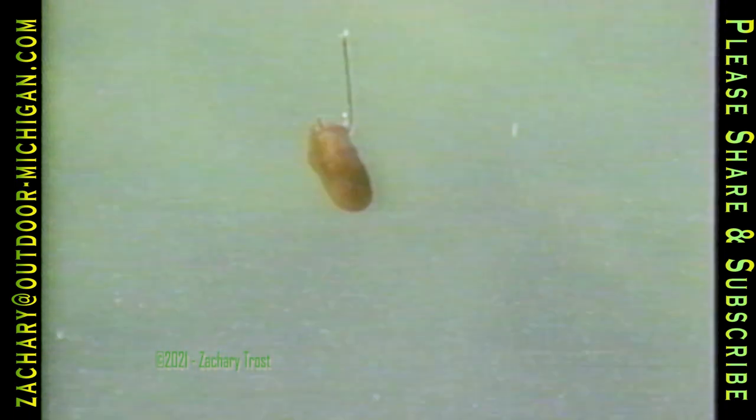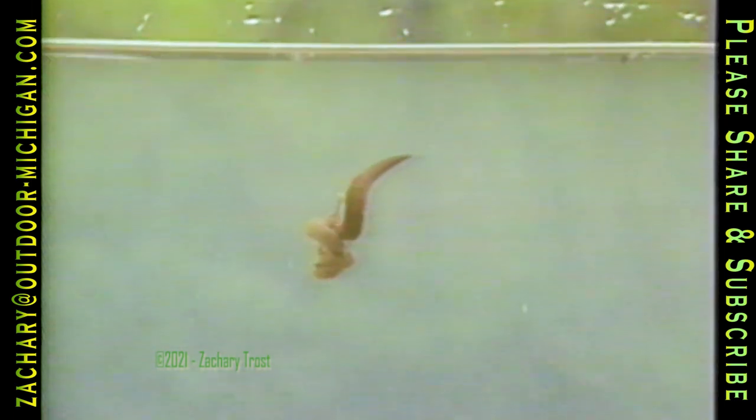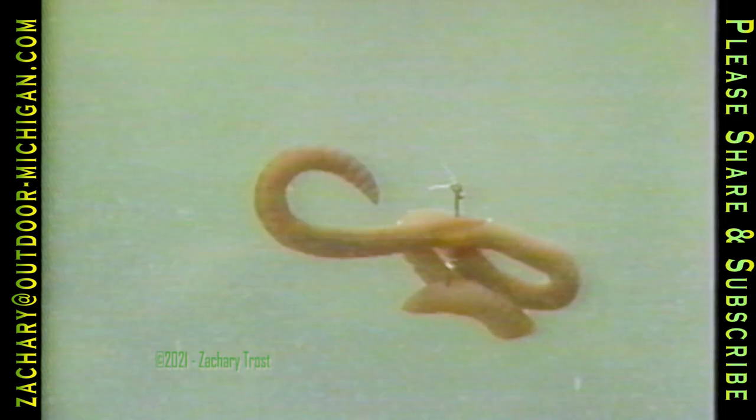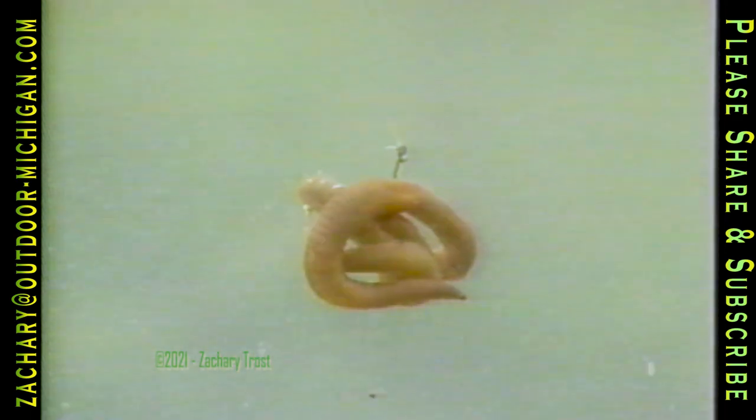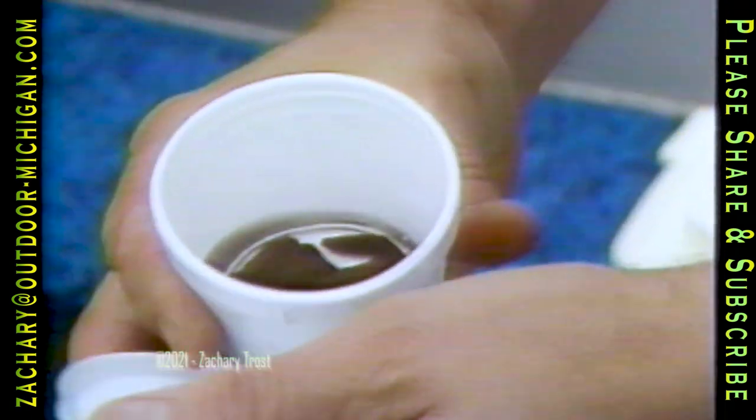Here's a crawler hooked through the collar. Here's a part of a crawler — this is what you'd want to use for panfish. Or a gob of worms, or a single crawler wadded up on the hook — that would be more for catfish or carp. But for walleye, bass, and those species of fish, you'd only want to hook it once.